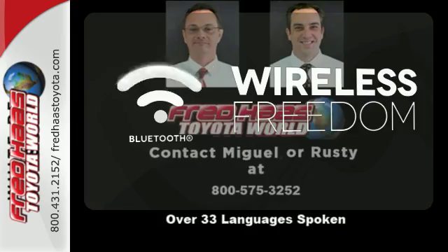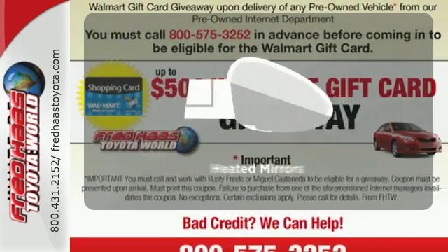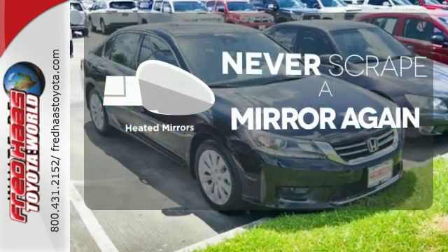You don't have to put your life on hold when you have Bluetooth. Heated mirrors mean never worrying about ice obstructing your view.